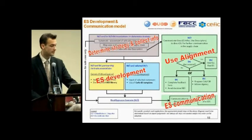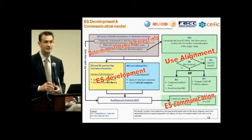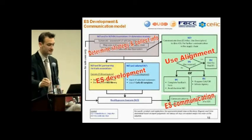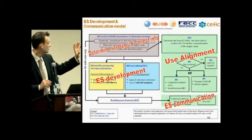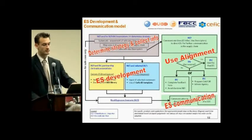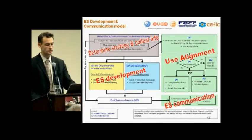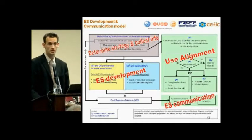This slide is somewhat complex — I will spend some time on it. There are two parts: the right part covers communication with downstream users, and the left part covers what occurs in industry. The first step is to determine the strategy — with manufacturers, importers, and downstream user associations — possibly with a systematic assessment of safe use using a tier-one tool. You must also map the uses and use conditions in the supply chain, which can be a challenge in some sectors.